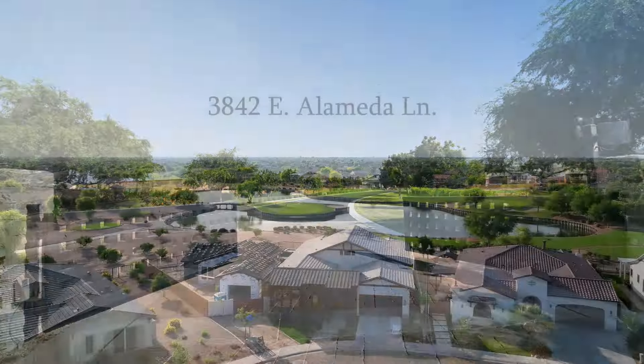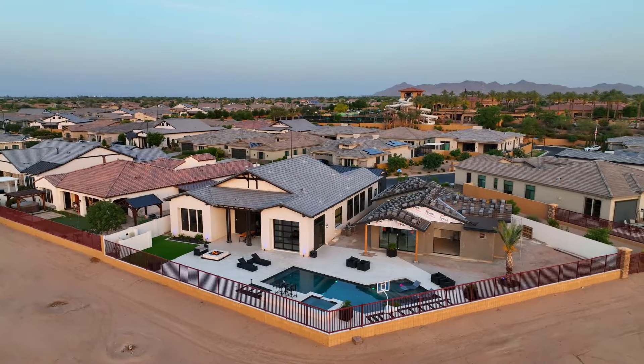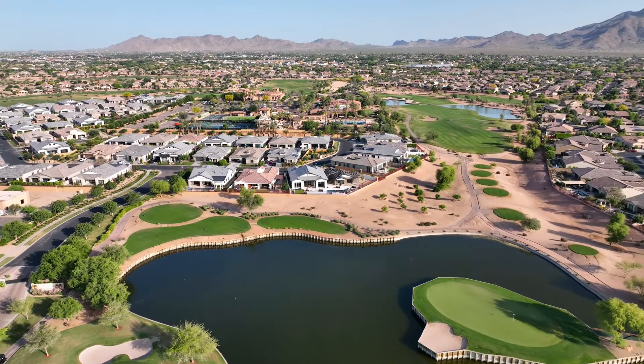Welcome to Unmatched Elegance in Seville Golf & Country Club. This home and property is like no other. 3842 East Alameda will wow you, as will the brand new and incredibly rare 1200 square foot detached guest house.